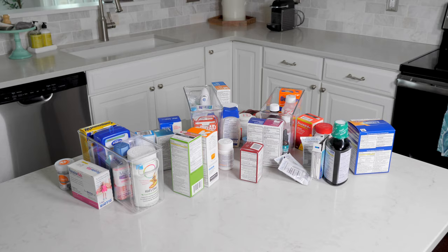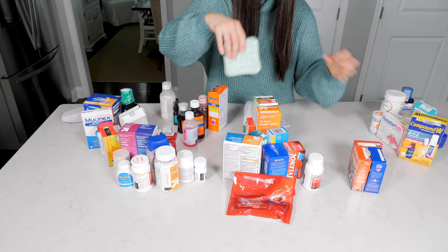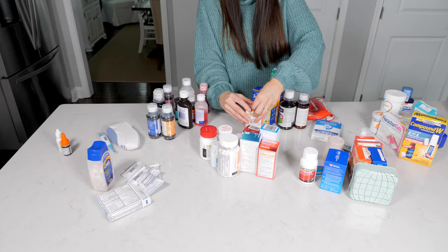I took all of the bottles, boxes, and supplies out of the cabinets and separated them by type. I pulled out anything that was expired or no longer usable and set it aside so I could properly dispose of it. I then put my remaining items into categories — all of the pain relievers went together, all of the cold medicines went together, all of the wound care items went together, all of my kids' medications went together, etc.